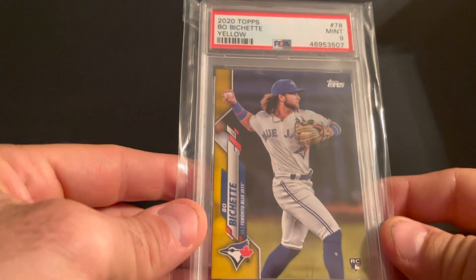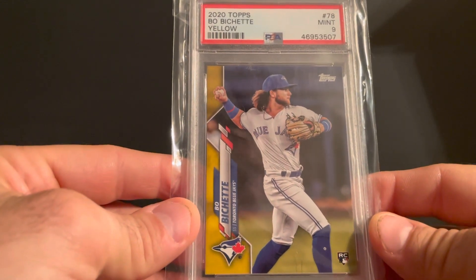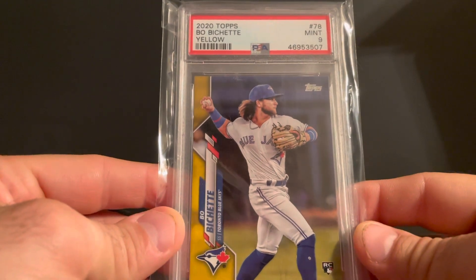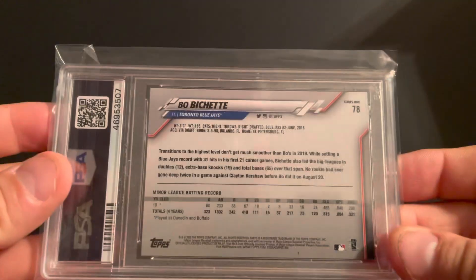These last three: I did not have the yellow rookie — now I do. Bo Bichette yellow, PSA 9. So happy to have that one in the collection.